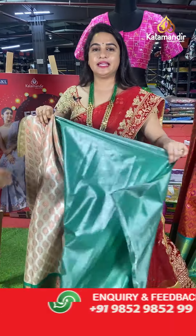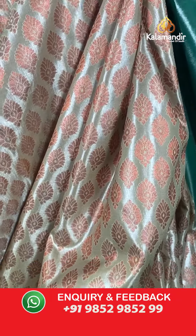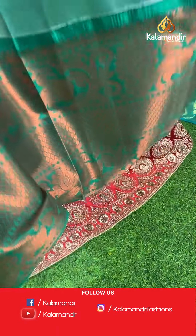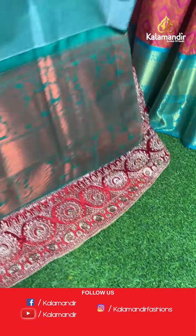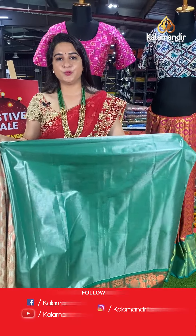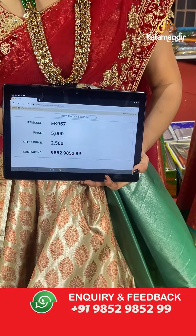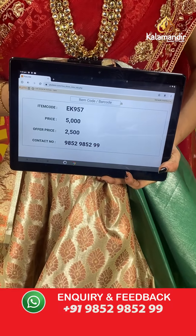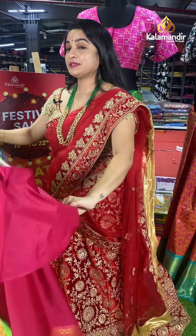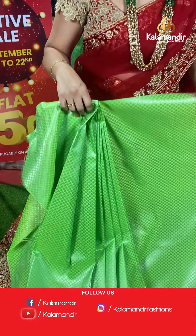Cream and green colour combination. The body has leaf floral motifs. The border contrasts with diamond brocade, peacock motifs, and rudraksha butis, paired with a contrast kadi plain blouse. Code: EK957, actual price ₹5,000, offer price ₹2,500. Next — parrot green and pink, a lovely combination. The body has drop brocade; the border contrasts with arrow weave, diamond brocade, and florals with a contrast plain blouse. Code: EK977, actual price ₹4,500, offer price ₹2,250.